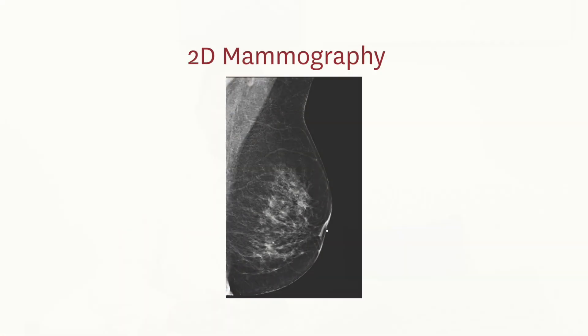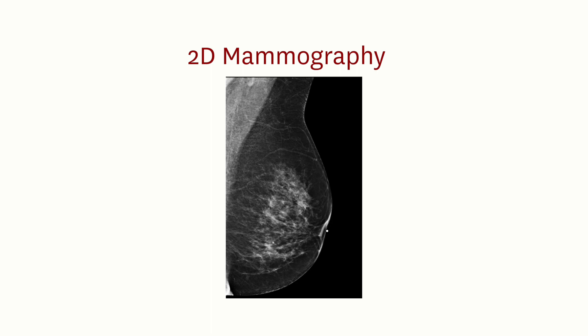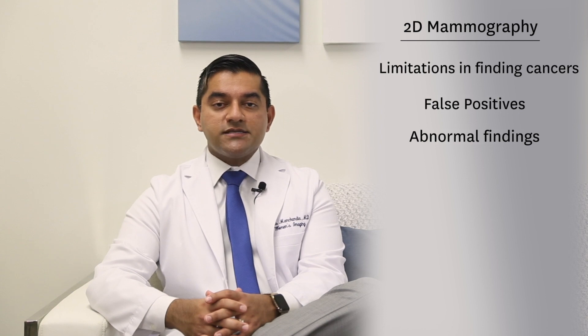Right now, 2D digital mammography is the standard of care for breast cancer screening. However, there's controversy with 2D mammography because of its limitations in finding cancers in women with dense breasts. Also, with 2D, there are a lot of false positives or abnormal findings on the mammogram, which do not turn out to be cancer and are actually overlapping normal breast tissue.